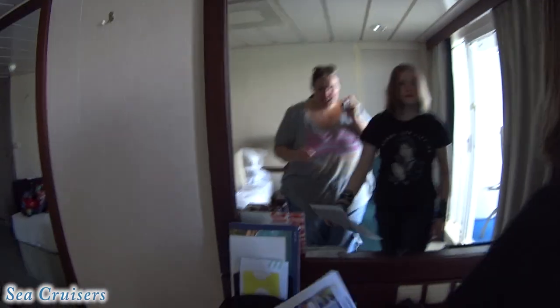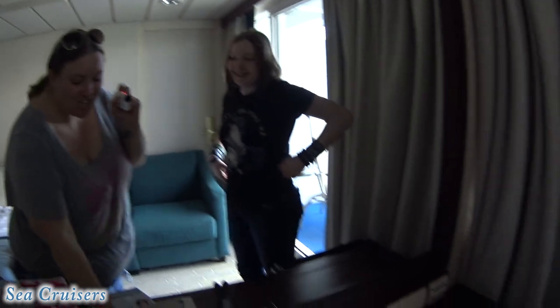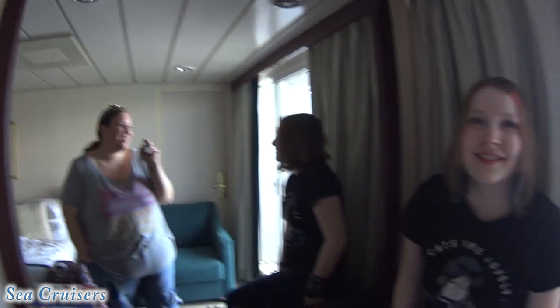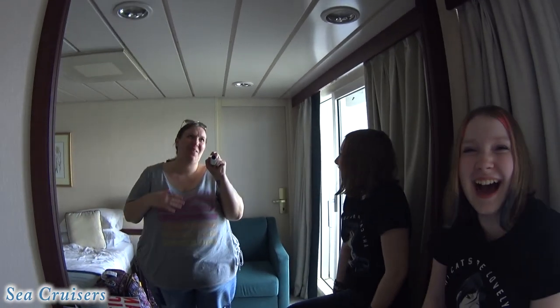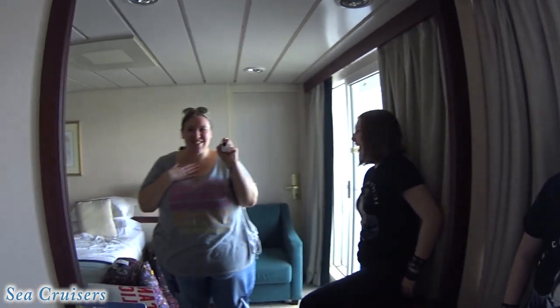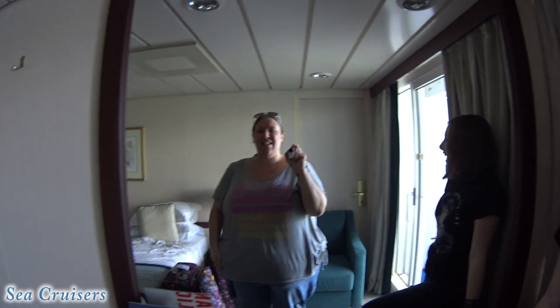Our room steward just came in here. Her name is Sherland — she's really nice. She said she's on the ship for 10 months, which is a long time to be away from everything. She asked how old the kids were, and she asked if I was your sister. She goes, 'Oh, you guys are sisters?' I said no, that's my daughter. She asked if that was my husband, and I said no, that's my dad, their grandpa — everybody says that because they have the same last name.